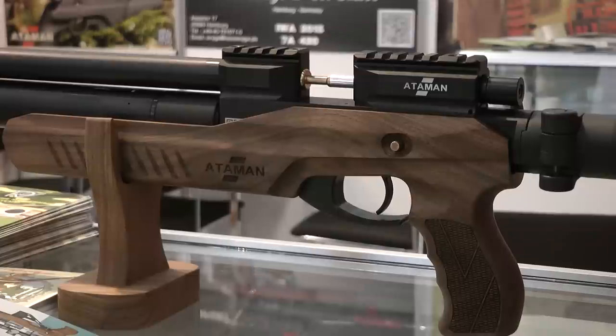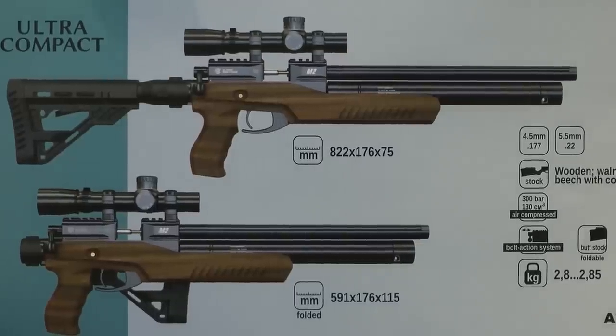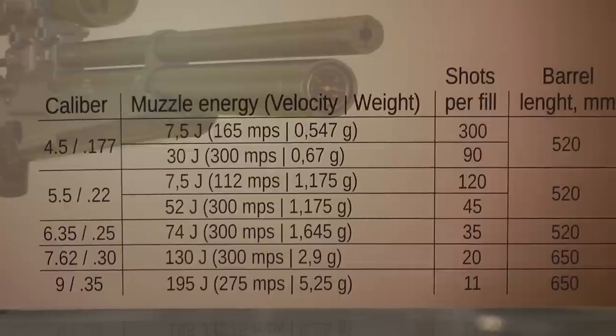If you're in the UK, that means the rifle is going to need to be set to a pistol output power level. However, if you're outside of the UK, it's a takedown monster. Length with the stock extended is 822mm, but with it folded is 591mm. It comes in .177 or .22 and it's a multi-shot.